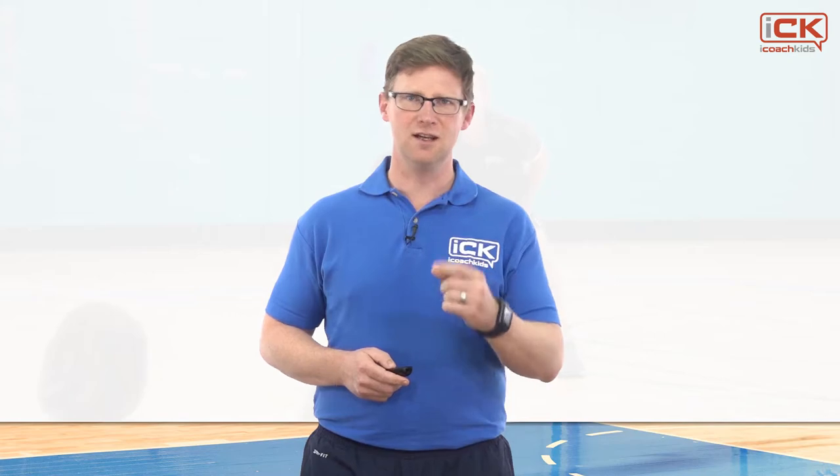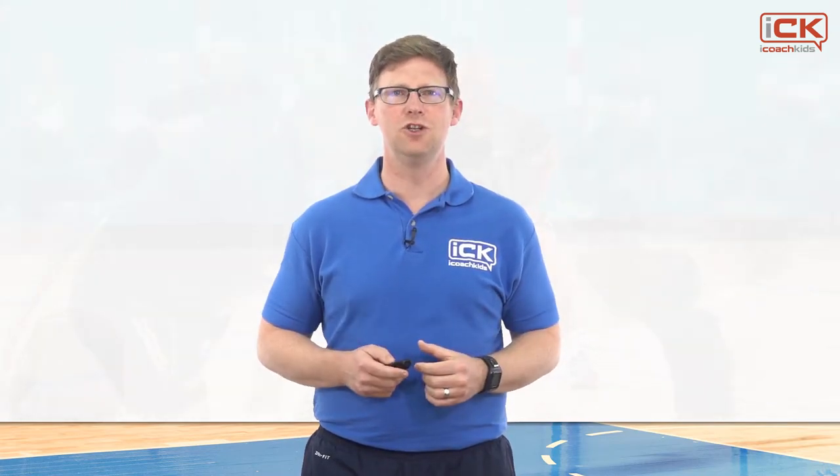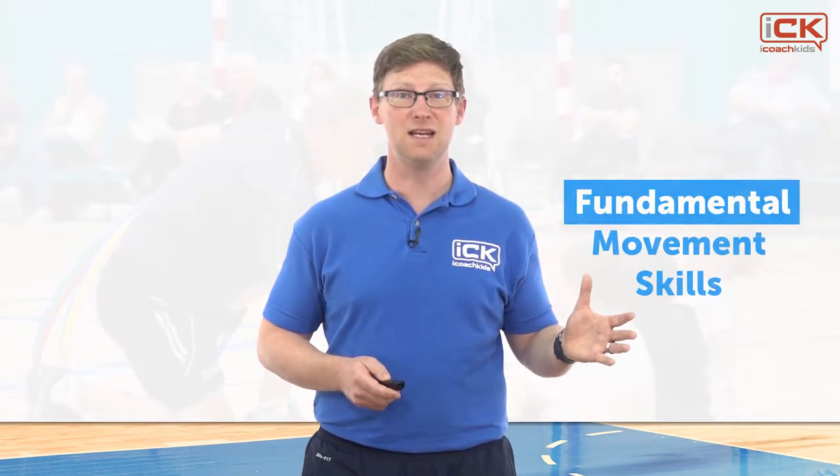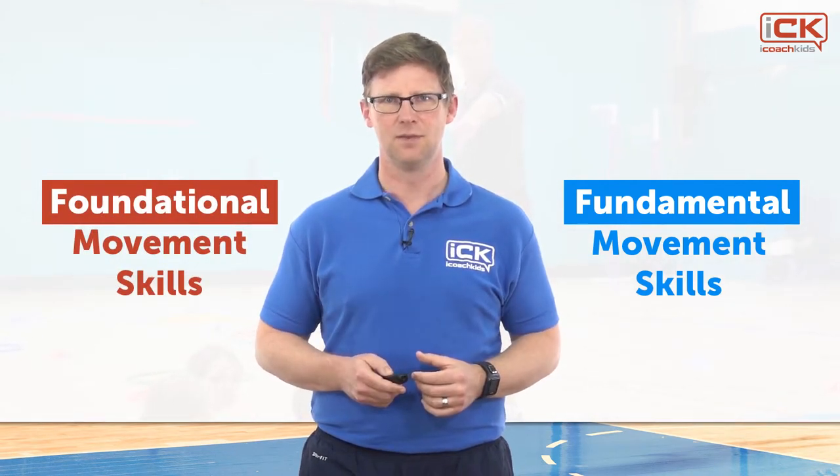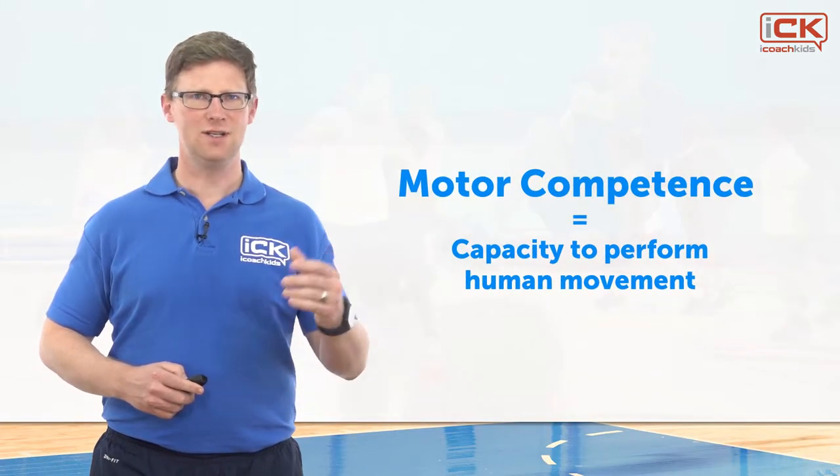In this video we are going to introduce you to the concepts of fundamental movement skills and foundational movement skills. We will then give you some tips on applying these skills within your coaching.